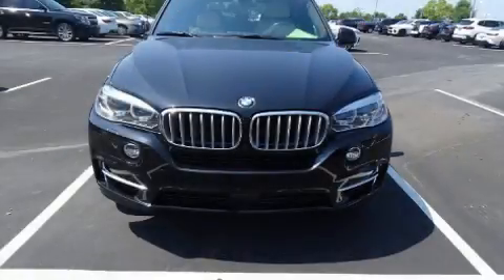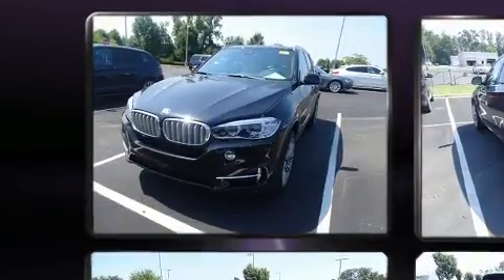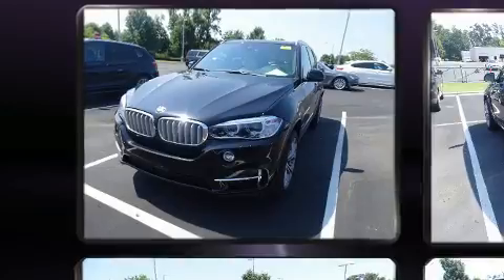Sensibility and practicality define the 2017 BMW X5. With just over 10,000 miles on the odometer, this model delivers an exhilarating ride without compromising ultimate luxury.